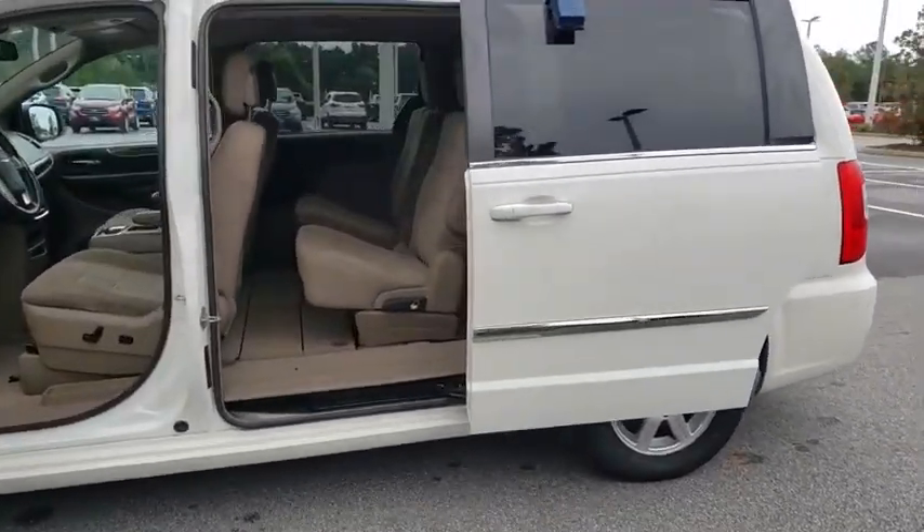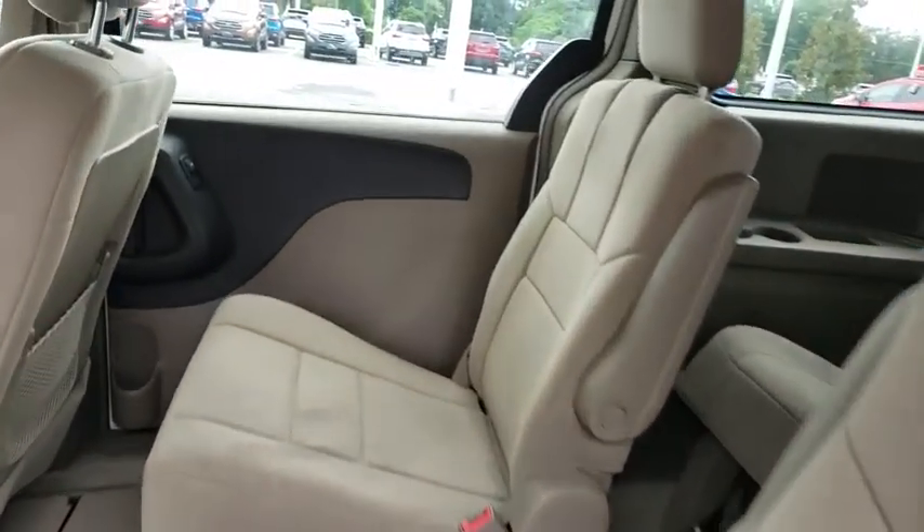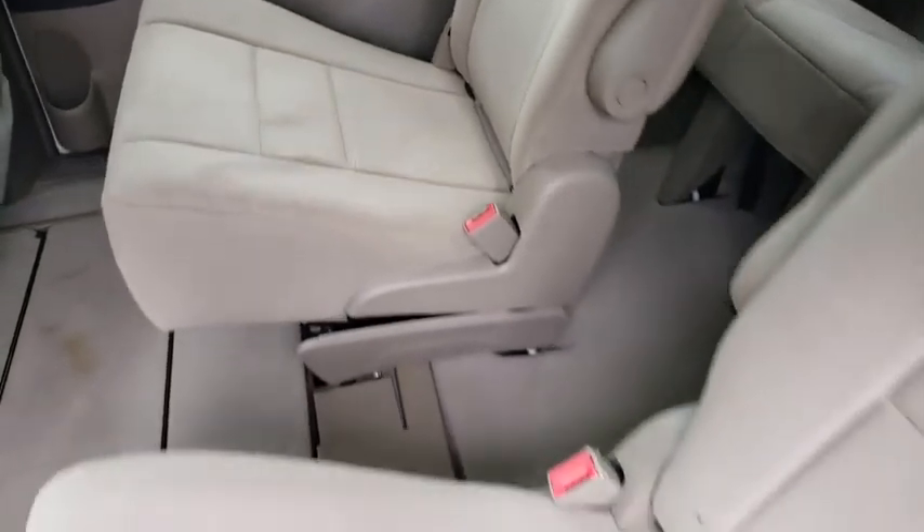Seat 7 comfortably and choose from stow-and-go seating or the innovative swivel-and-go seating. This vehicle has less than 75,000 miles.